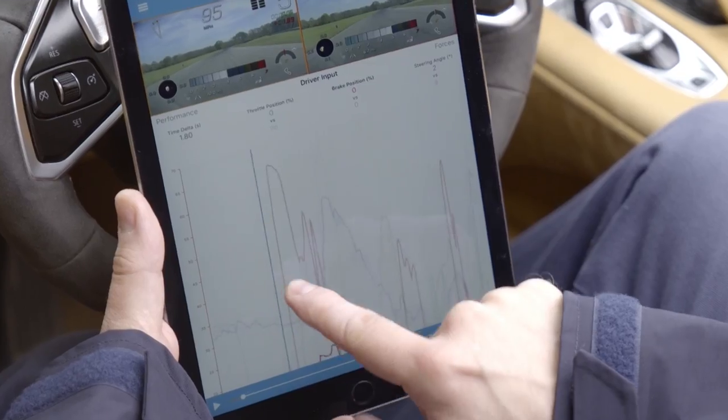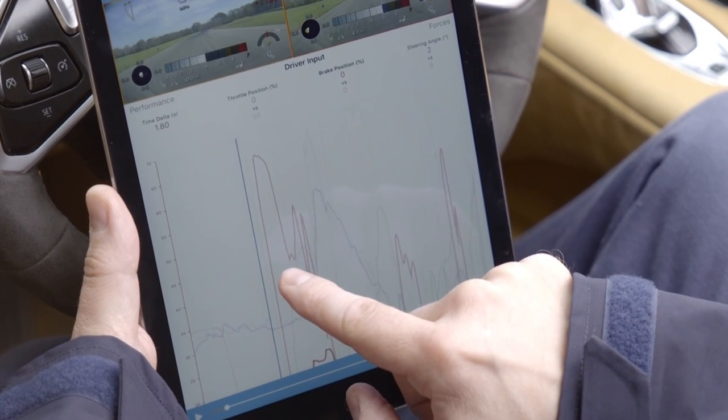On the road, the system can be used as a very advanced dash camera accompanied with highly accurate data, which can give a very clear picture of what drivers are doing during adverse conditions and in the case of an accident.